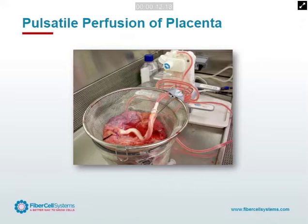Whenever we're working with hollow fiber, we want to try to recapitulate the in vivo situation as much as possible. So we thought, let's just take a placenta. We found that if we utilized pulsatile perfusion, we would get better perfusion of the placenta itself. So we utilized one of our duet pumps to pulsatile perfuse the placenta.